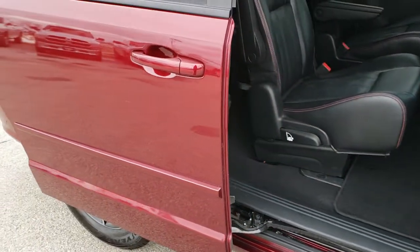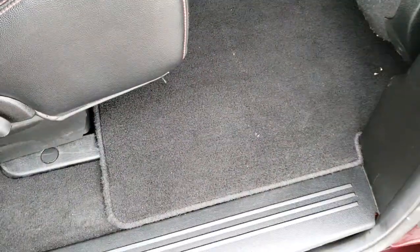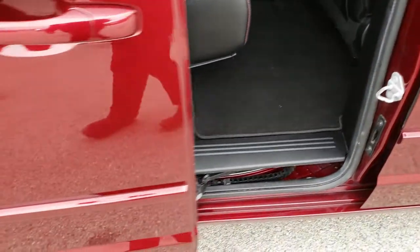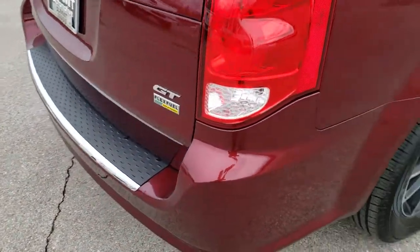That door slides open nicely. You can see that this passenger side seat is in nice shape — no rips or tears. We've got factory floor mats throughout in here. You press the button to close that door again. It has the stow-and-go system so those seats go into the floor.